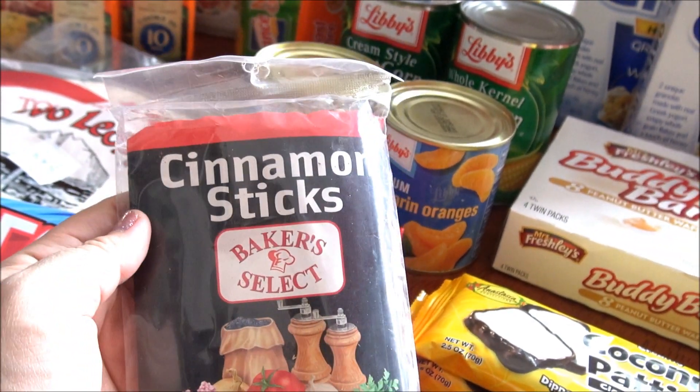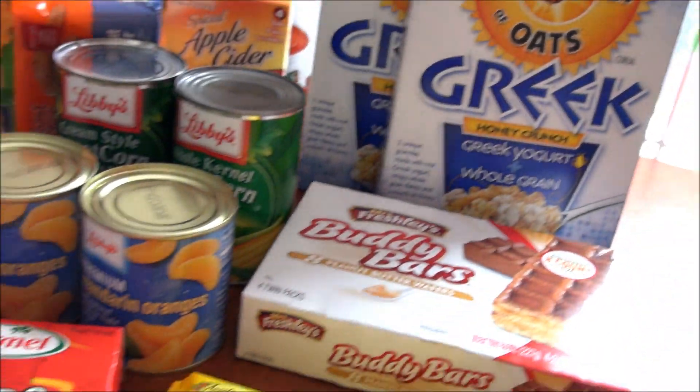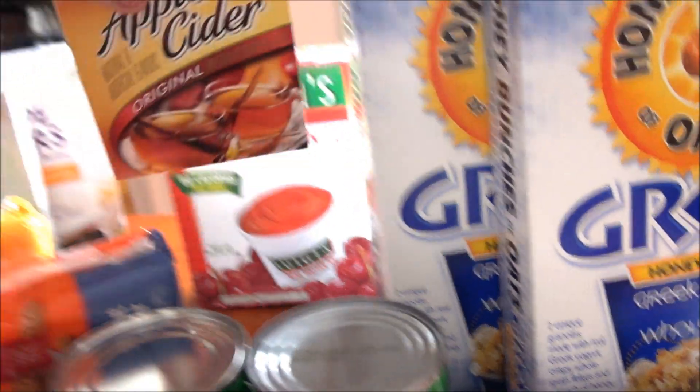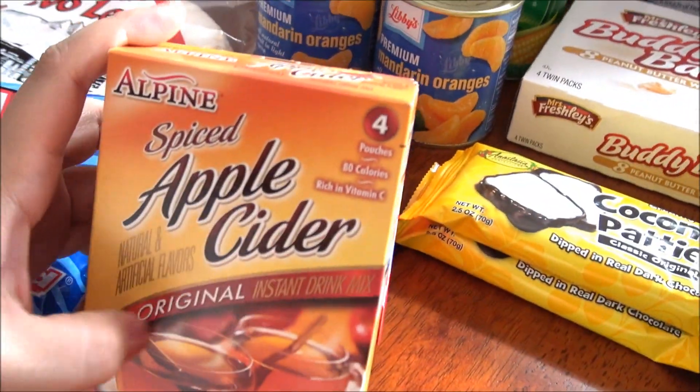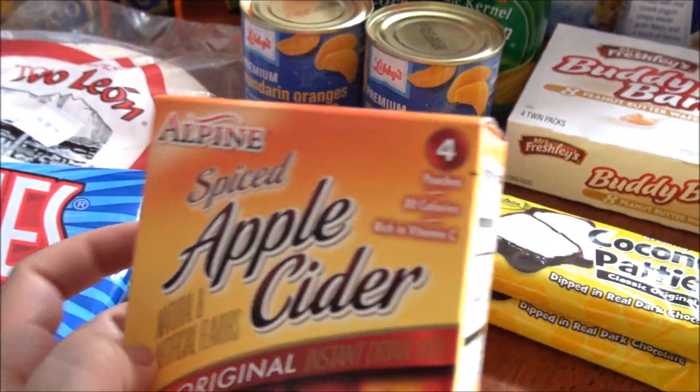or you can use them with a grater and put them in your coffee or your tea, or you can put them in this apple cider product. This is pretty good — it's already sweetened so you won't need any sugar.